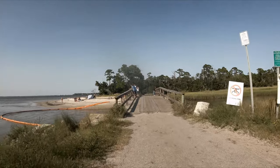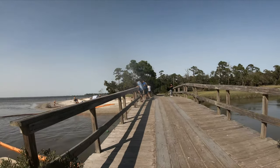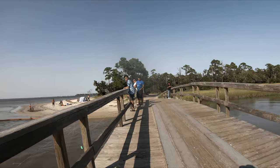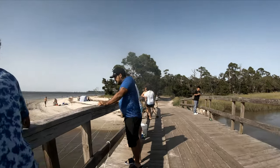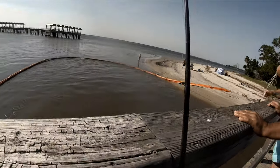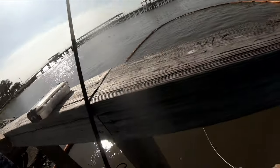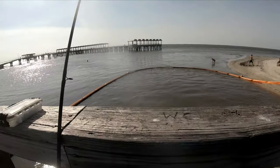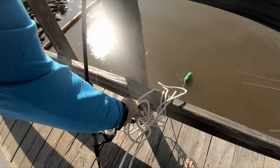Hey, why are you guys pulling my trap up?! It wasn't like this when I left it. That's probably why you guys shouldn't get right next to somebody else when they're crabbing — there's a whole ocean out there. Anything in it? What do you think about people who keep pulling up other people's traps? Not my world.